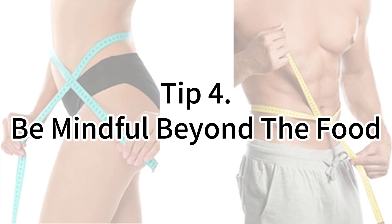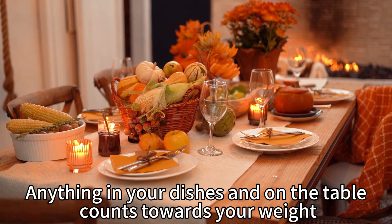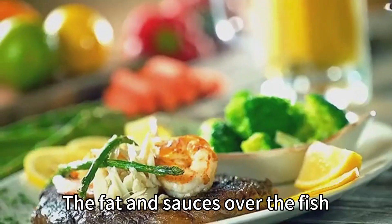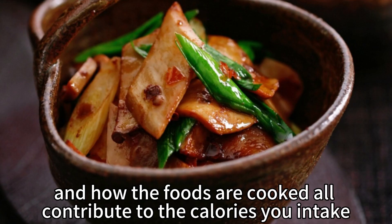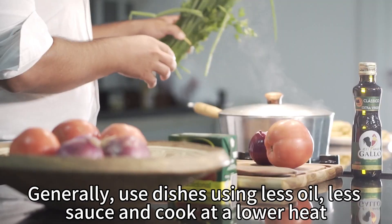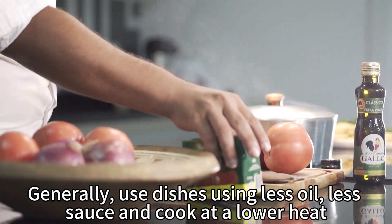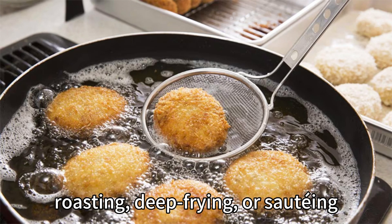Our next tip is to be mindful beyond the food. Take a look at your dishes — anything in your dishes and on the table counts towards your weight. The fat and sauces over the fish, the drinks next to your main course, and how the foods are cooked all contribute to the calories you intake. Generally choose dishes using less oil, less sauce, and cooked at a lower heat. Choose poaching, steaming, or blanching over roasting, deep frying, or sautéing.